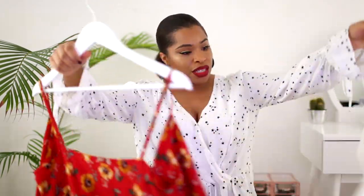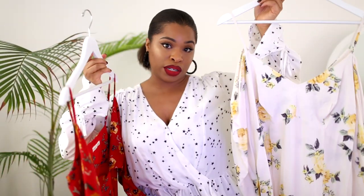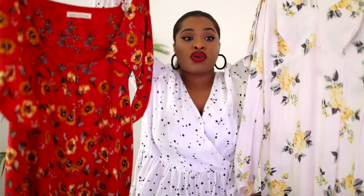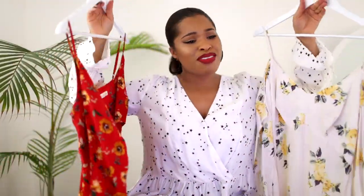I love maxi dresses because they are so easy to wear. In the summertime I want to relax, grab some food, go down to the beach, hang out with friends and family without any stress — that's why I love maxi dresses, because they're flowy. These are my two current favorite maxi dresses, both brand new from ASOS. They are so cute.